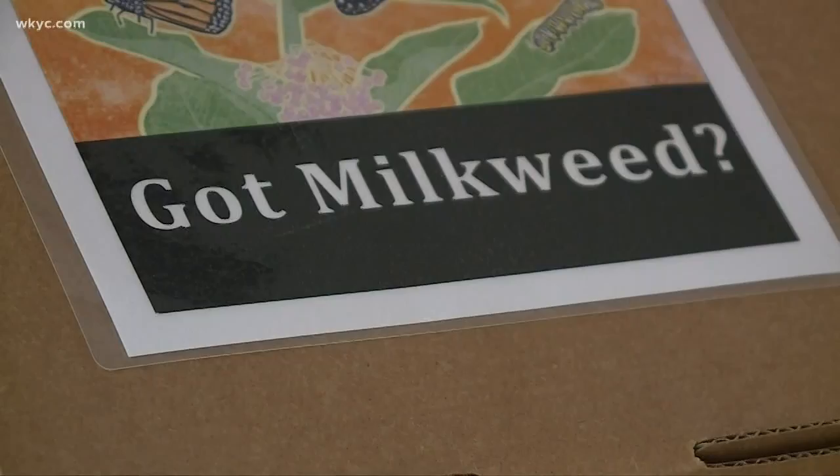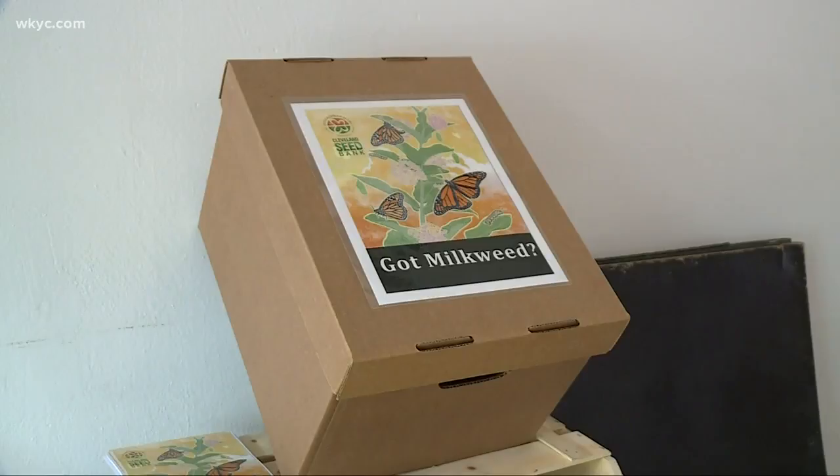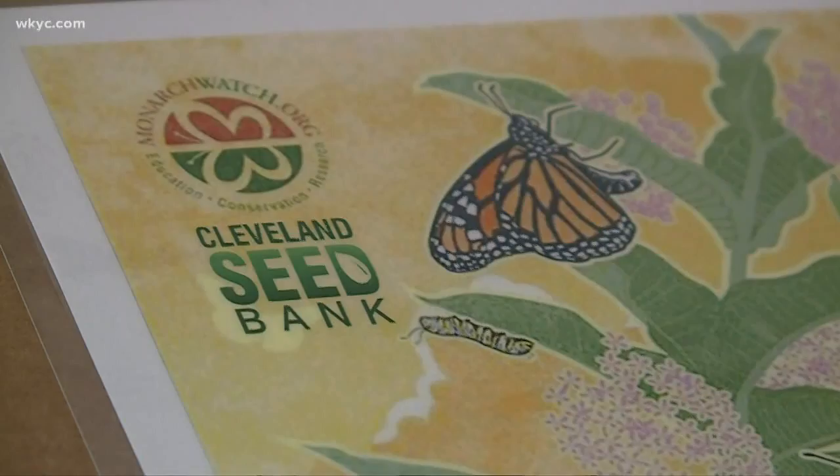But help is on the way. It's a simple solution that people can do in their homes, in their backyard — to grow, share, and save milkweed plants. The Cleveland Seed Bank is collecting milkweed seed pods to help save monarchs.